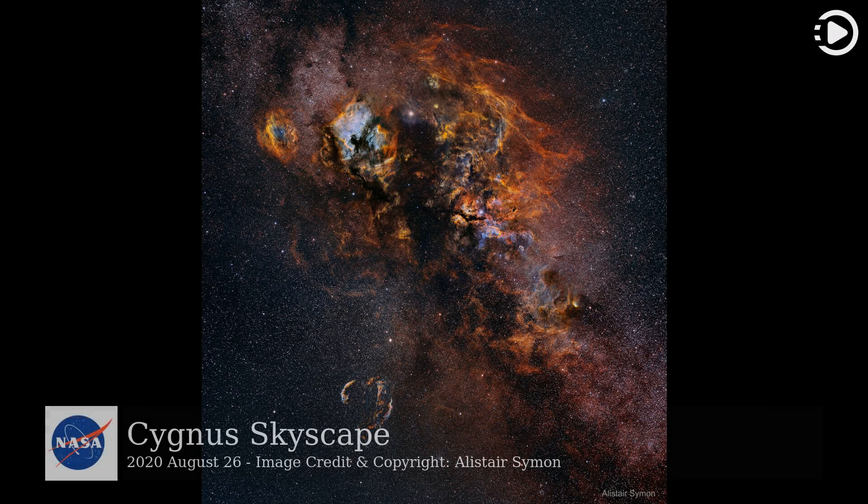Hello. Astronomy Picture of the Day, August 26, 2020. Today's video is about Cygnus Skyscape.